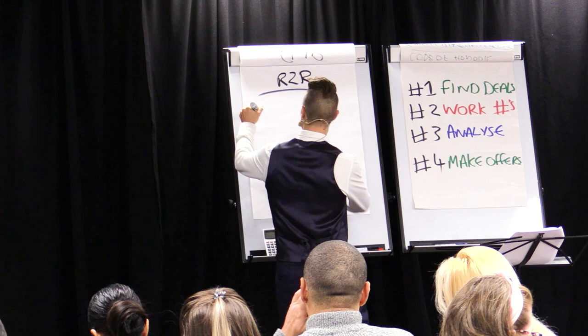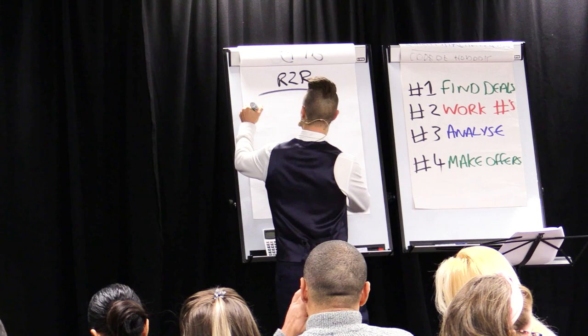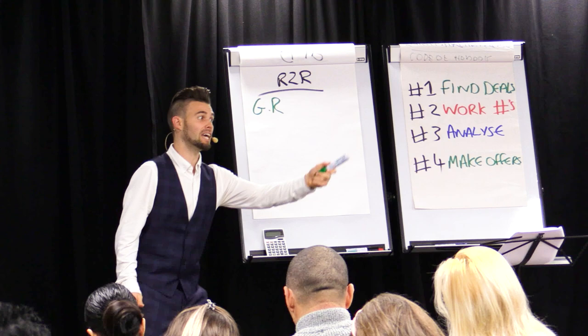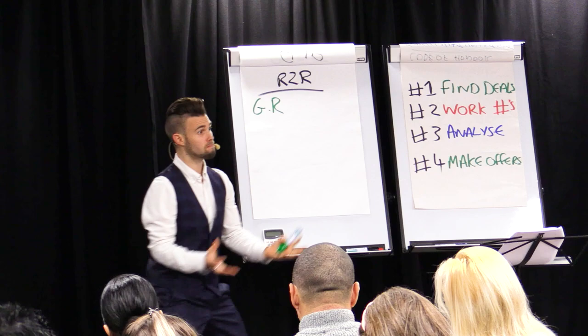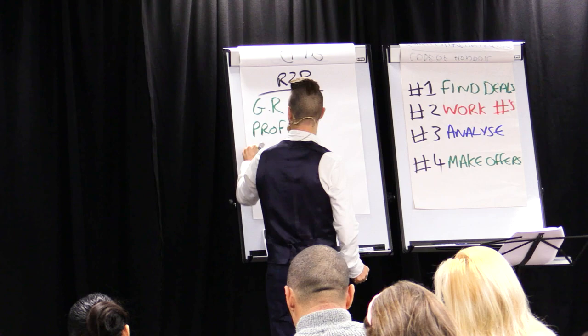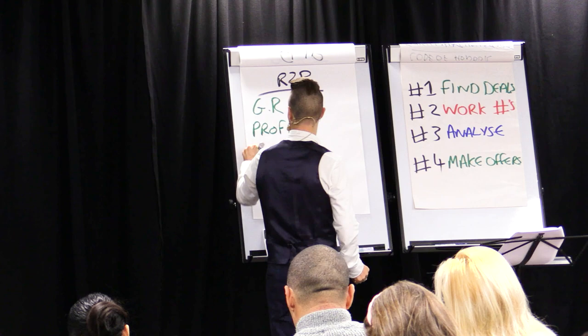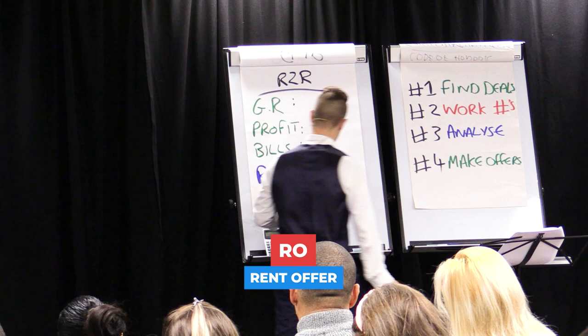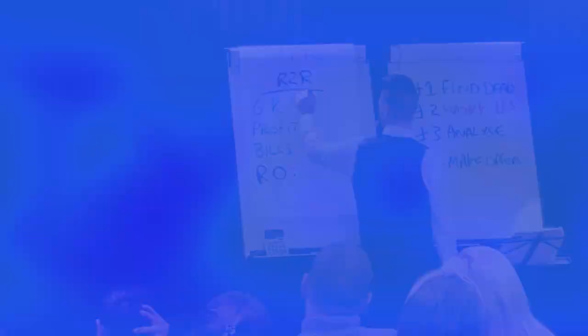The first thing we want to work out — well, there's no GDV because we're not doing anything — so it's the gross rent. You've always got to remember, start with the end in mind. I'm going to take someone's property, make it better. So the end thing is, how much rent can I get? Then profit — I want to know how much profit I'm going to make. Then we factor in the bills. And that gives us our rent offer — what we want to secure as the guaranteed rent.